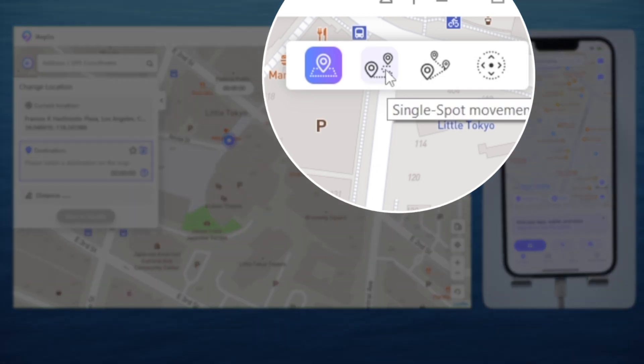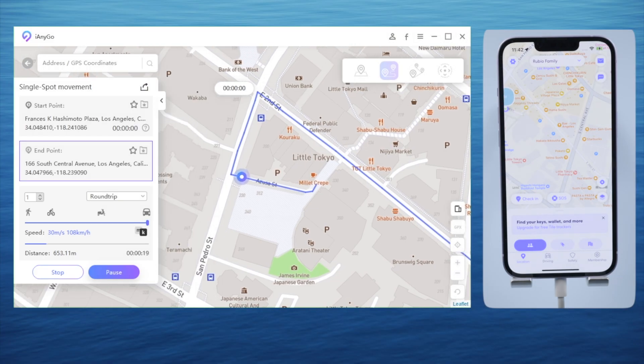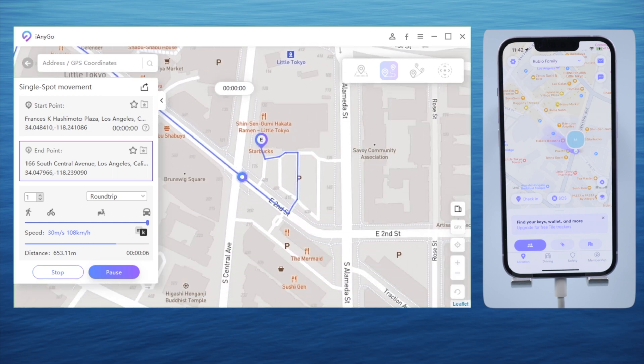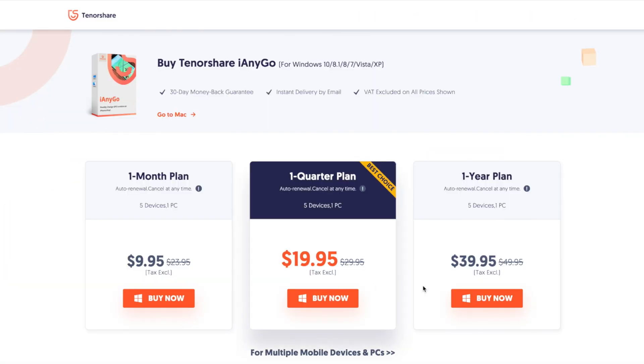Want to have more fun? Try switching to the single spot movement mode. Choose anywhere as the destination, set a custom speed, and then you can start moving around without actually moving at all. Go ahead and take a wild ride right now.